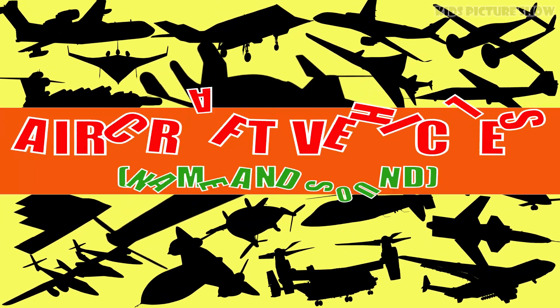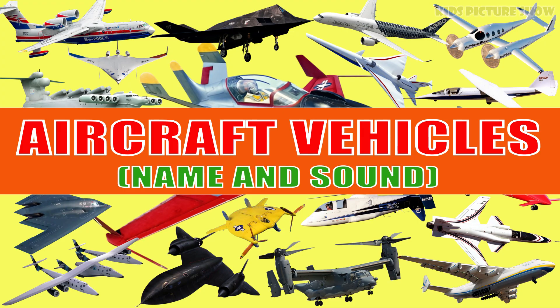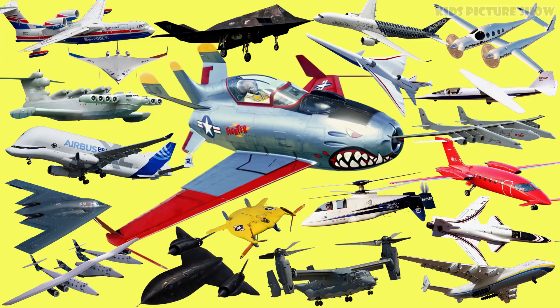Hello, today let's learn about these amazing and unique aircraft. From the big and powerful planes that soar in the sky, to the compact planes that can move flexibly in the air. Are you ready? Let's go!